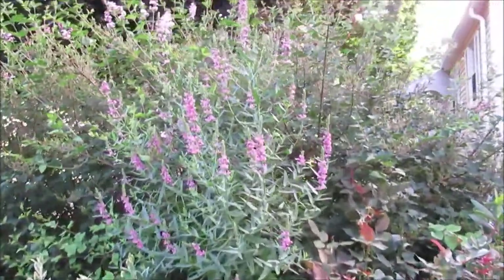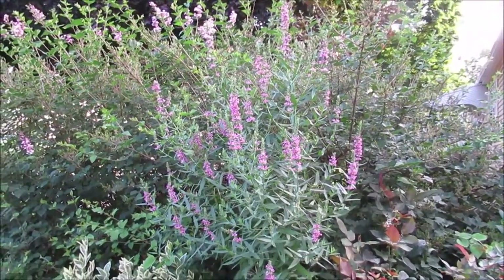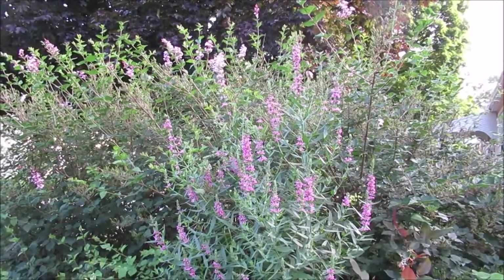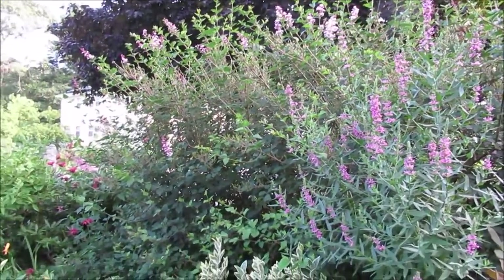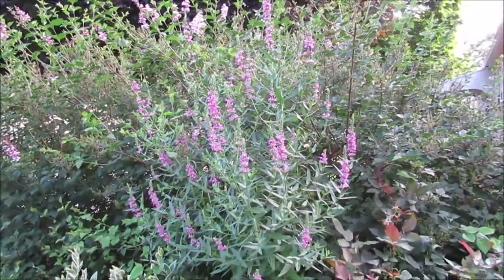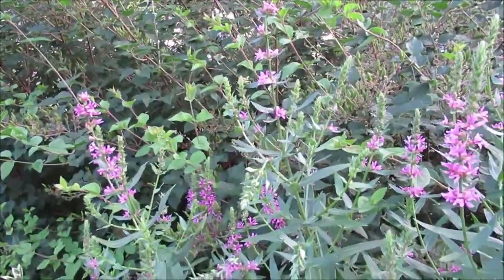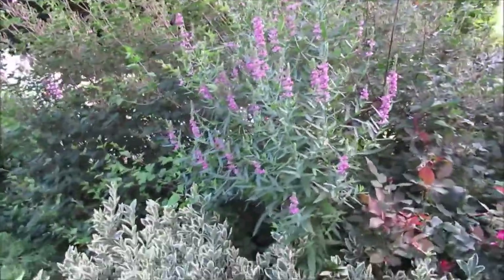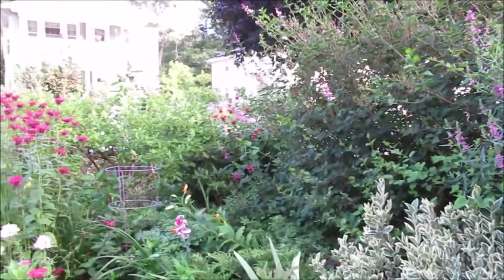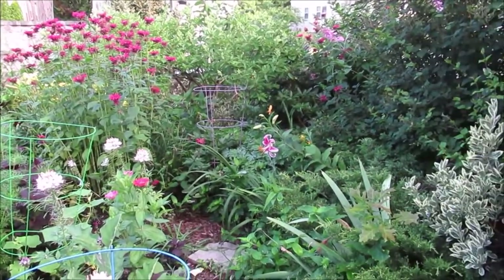Now, look at this — I believe that's called loosestrife, but it's the right color and it's working well with the lilac bush, which is giving another quick flush. We're going to have to somehow cut this down later on, but for right now it's so beautiful. The bees and the butterflies and also the hummingbirds are just loving this area, and I'm loving it too. It just looks so good.